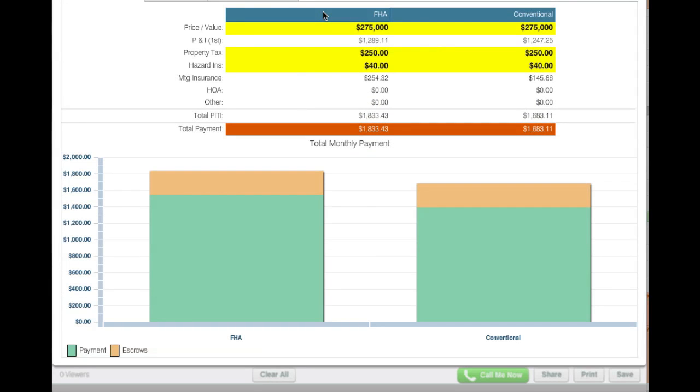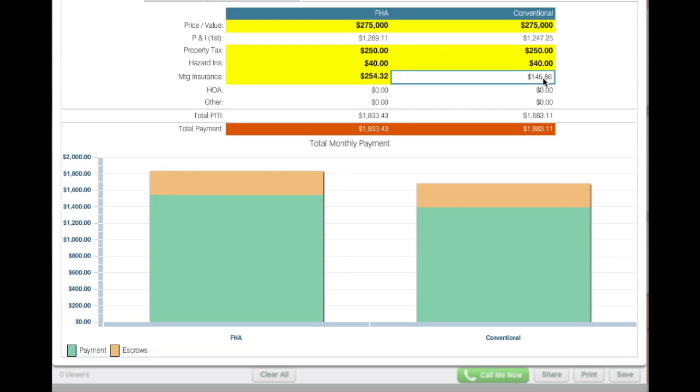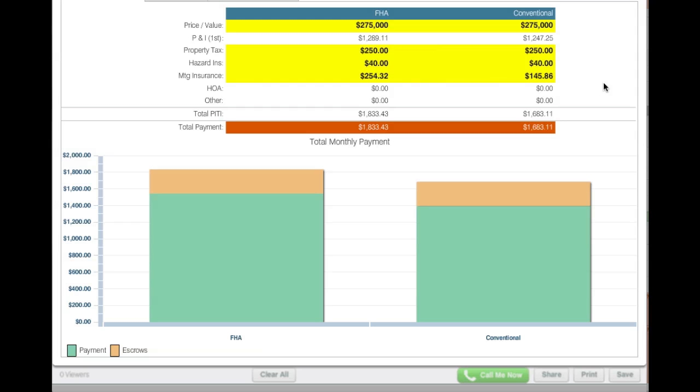So there are two differences here. FHA has a different structure for mortgage insurance. As you may or may not know, mortgage insurance is required if you're putting less than 20% down. You can see here mortgage insurance is $254.32 on FHA, which is significantly more than the Conventional at $145.86.